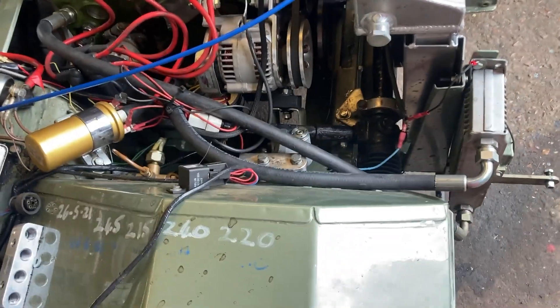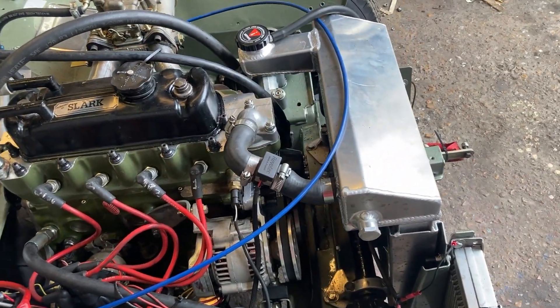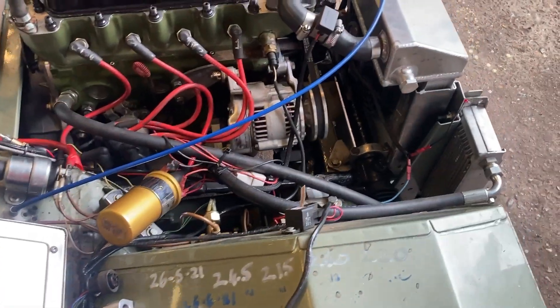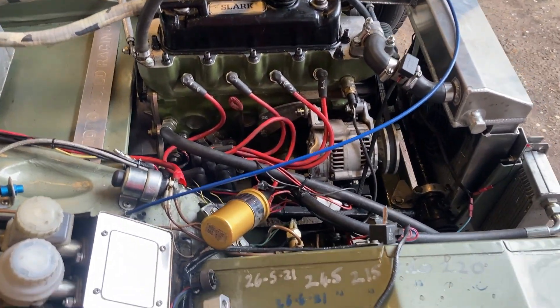Competition alternator, uprated engine mounts, aluminium radiator — no cooling issues whatsoever with this engine, or any of them, with the alloy radiators that we use. There's also an oil cooler, which is what you would have had back in the 60s as they've been racing them.